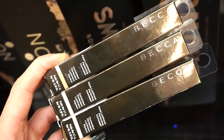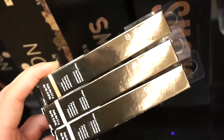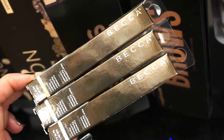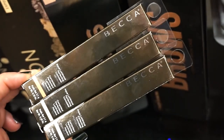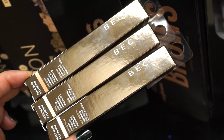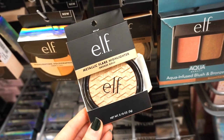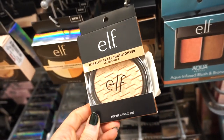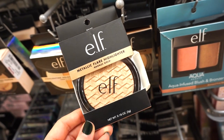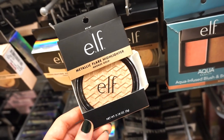I wanted to show you guys a few of these Becca Aqualuminous Perfecting Concealers. We have them in Medium, Fair, and Porcelain. These are $5.99 each. We may have seen these in the past but I don't recall seeing lighter shades — I wanted them but the shades I saw before didn't work for me. Now I see them in lighter shades so it might work out. I also wanted to show you this Elf Metallic Flare Highlighter in Bronze Gold for $2.99. I purchased this from Ulta in the summer and thought it was just okay — not surprised it's here, but for $3 it's fine, just not for $5.